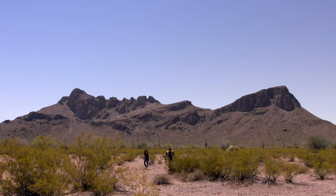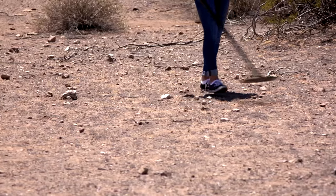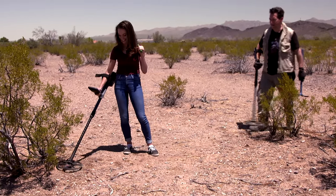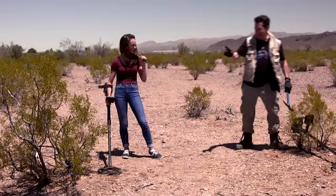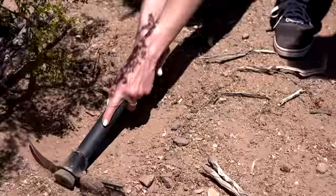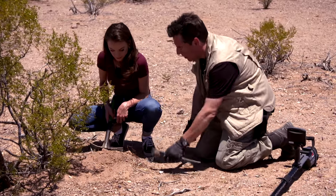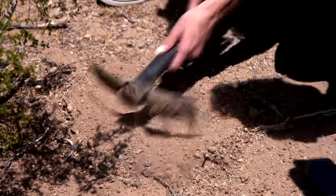Nice — good one! Scrape it a little. Did you hear that? That's a good signal. Did I just find a meteorite? Well, we'll see — it's a target, so we're going to dig it and find out. Now I want you to run the magnet through that pile of dirt vigorously, like this. That's a strong magnet — see if anything sticks.